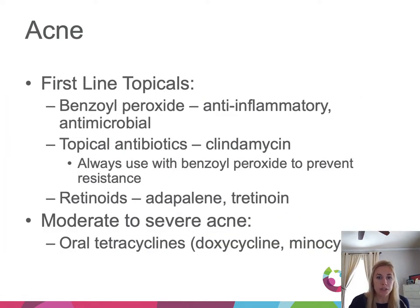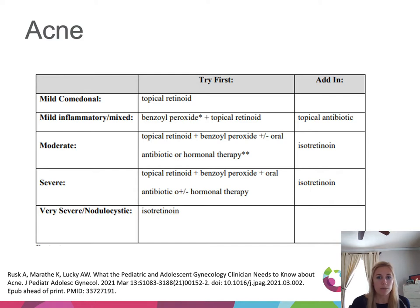Pediatricians should be able to get first-line treatments started, especially topical therapy. For inflammatory lesions we use benzoyl peroxide and topical antibiotics, particularly clindamycin — always combine a topical antibiotic with benzoyl peroxide to prevent resistance. For comedonal and inflammatory lesions, we use topical retinoids like adapalene and tretinoin. As things become more moderate to severe, add oral therapy like tetracyclines — most commonly doxycycline or minocycline — or hormonal therapy if female.